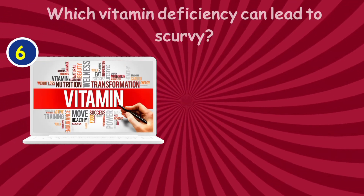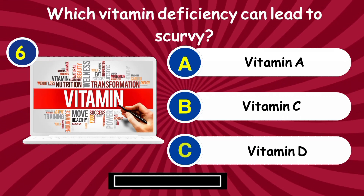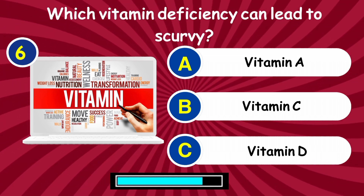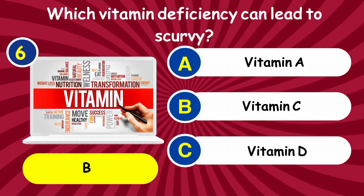Question 6: Which vitamin deficiency can lead to scurvy? Answer: Vitamin C.